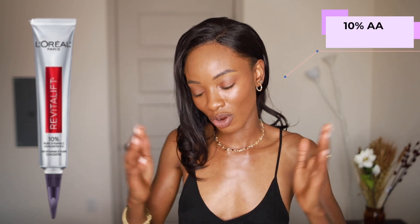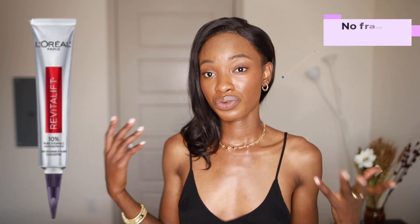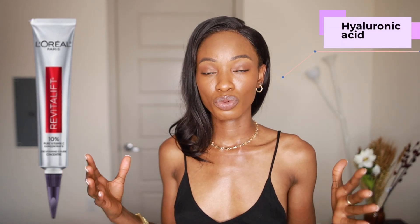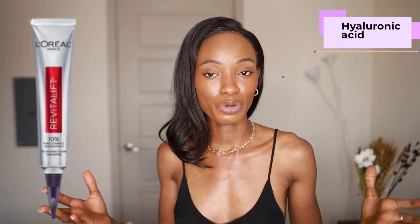This L'Oréal product is at 10%, which is great. I looked on their website for the pH but it just said 'optimal pH,' so let's take their word that it's formulated below pH 4, which is great for vitamin C stability. This product has no fragrance, so if you're fragrance-sensitive, this is a great option. It has ascorbic acid — I'm hoping it's L-ascorbic acid, though they didn't specify — and it also contains hyaluronic acid, which is great for hydrating and plumping the skin. A decent product for $23.99.